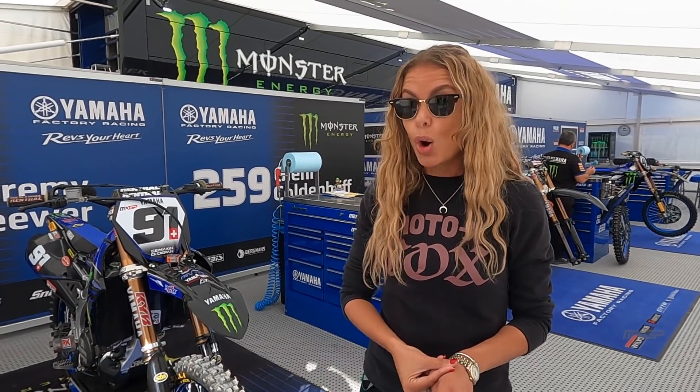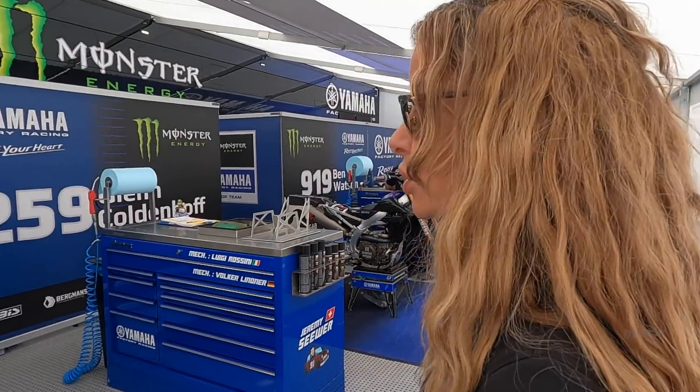Jeremy Seewer is coming here off the back of his second GP victory in Arco. We saw Ben Watson on the box here in MX2 last year — he also picked up best MXGP overall at the Nations — and Glenn Coldenhoff was also on the box here as well. So a nice weekend here for the guys, a special GP.